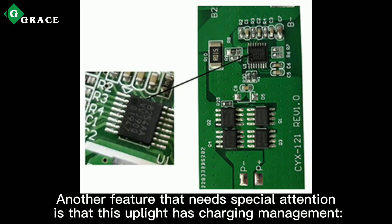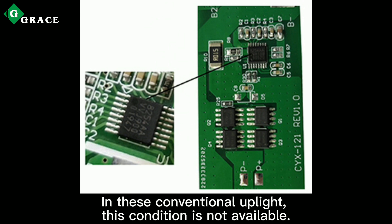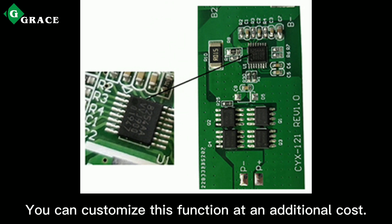Another feature that needs special attention is that this fixture has charging management — that is, it can be used while charging. In conventional fixtures, this feature is not available. You can customize this option at an additional cost.